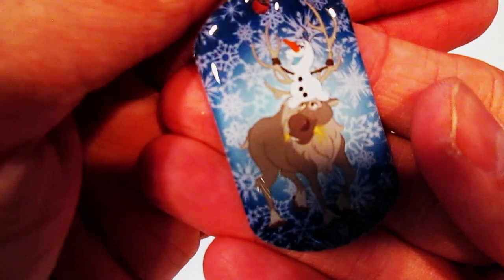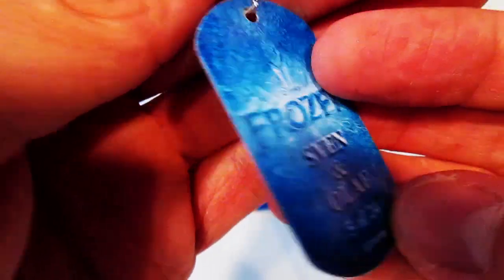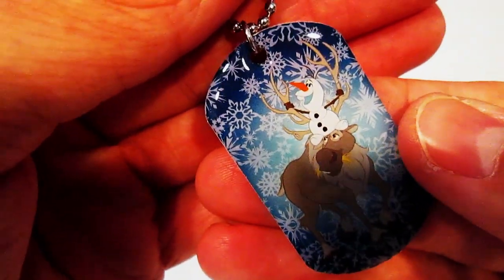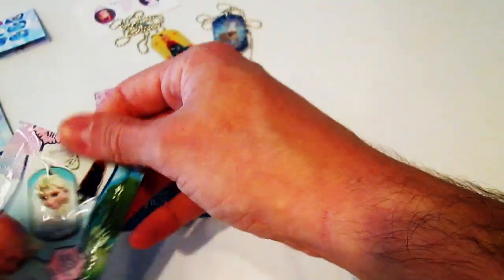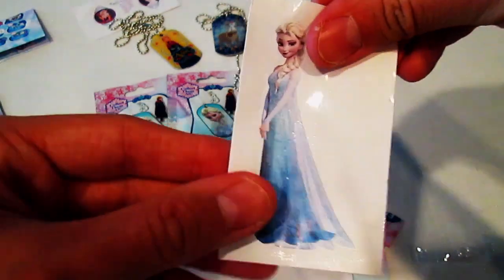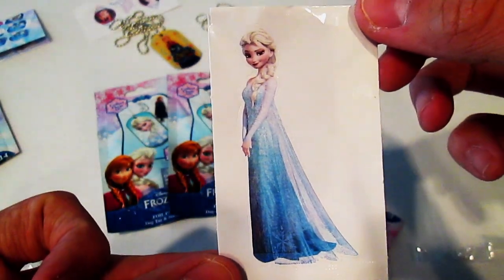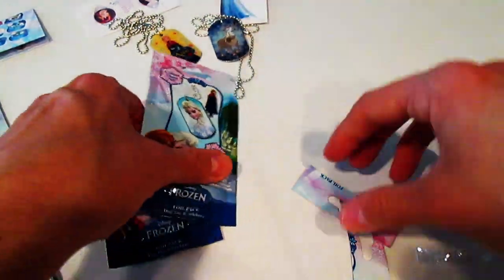Check this out, that is so cute! Sven and Olaf — this is 5 of 24. Let's check and see what sticker we got. Oh wow, check that out — Elsa! Cool.